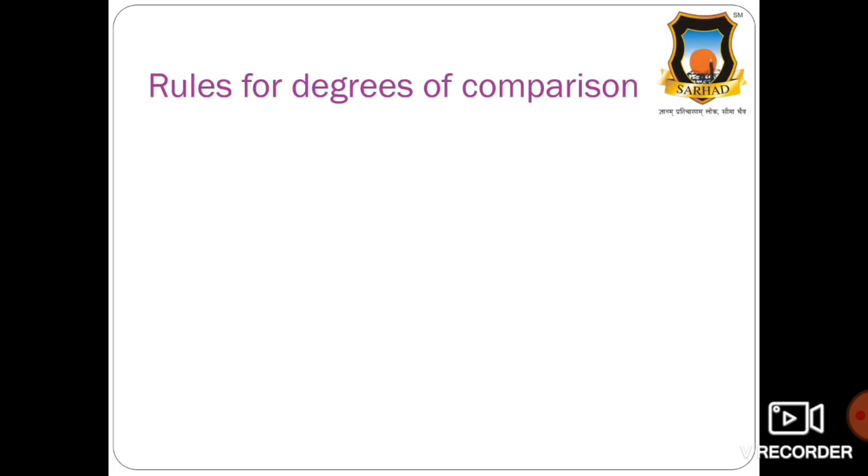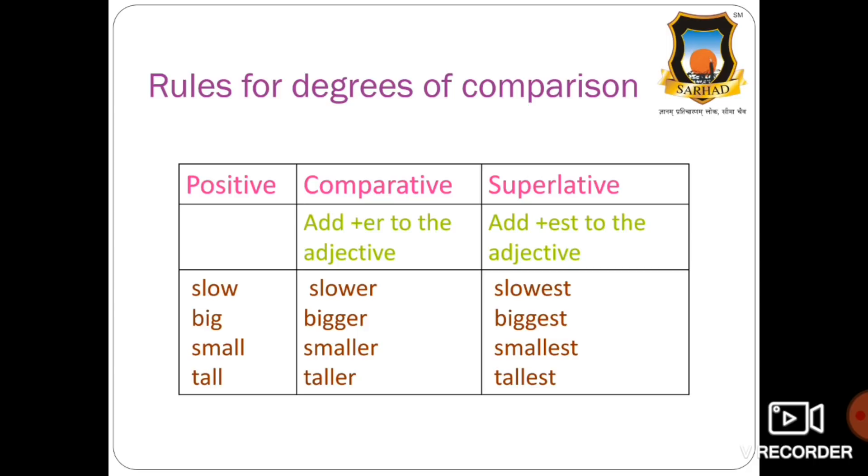Now, the rules for degrees of comparison. In the comparative degree, we add 'er' to the adjective. In the superlative degree, we add 'est'. For example: slow, slower, slowest. Big, bigger, biggest. Small, smaller, smallest. Tall, taller, tallest. As you can see, we add 'er' in comparative and 'est' in superlative.